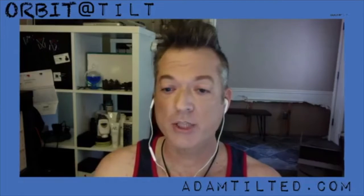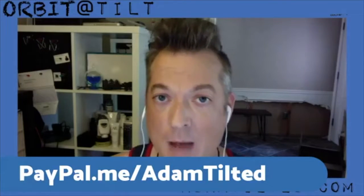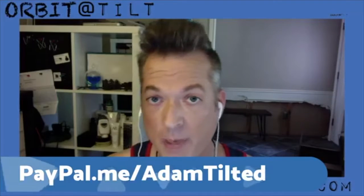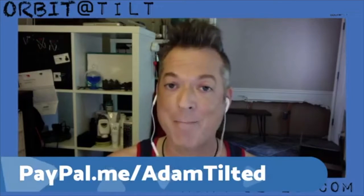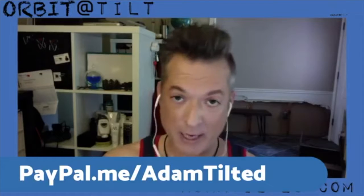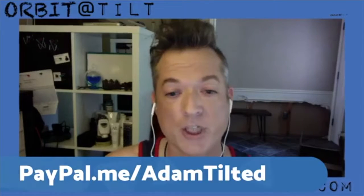We're going to talk about Venus. This show today is sponsored by adamtilted.com. If you would like to be a sponsor of the show, just let me know — we can work that out. If you would just like to donate to help offset the cost of the show, this is my PayPal account. Notice it's paypal.me, not paypal.com. If you do paypal.com, it's going to want my email address and all that other stuff. This is a shortcut: paypal.me/AdamTilted. Every little bit helps — it does cost money to produce the show, so I appreciate the help.